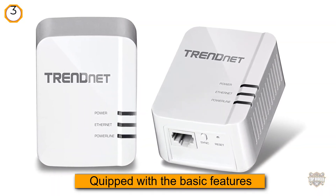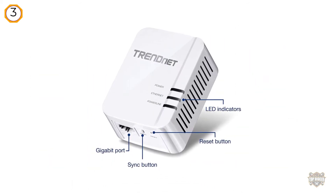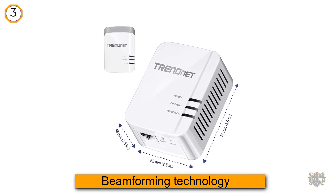Number three: TrendNet Powerline 1300 AV2 adapter kit. This kit is an ideal example of a well-equipped device, featuring basic features reinforced with MIMO and beamforming technology, along with HomePlug AV2 support.